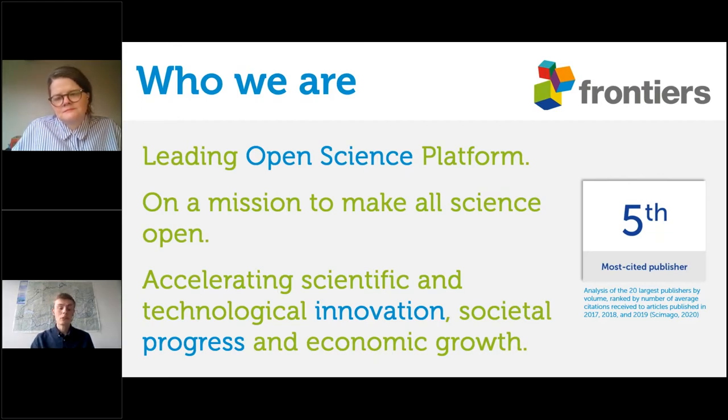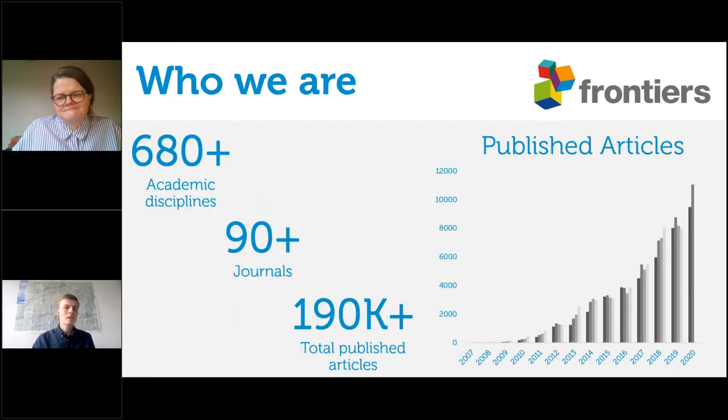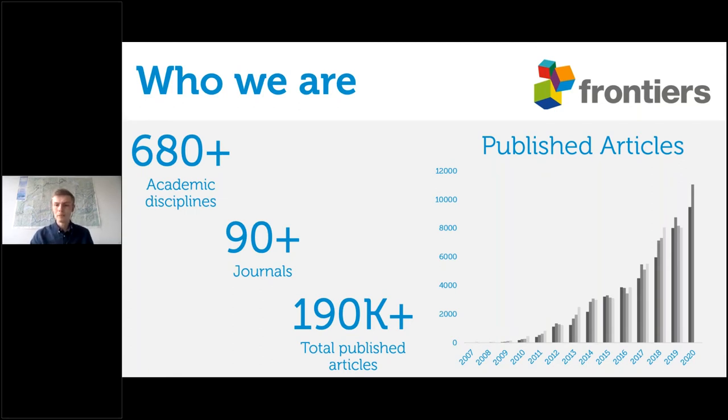We feel that open access publishing is the way to accelerate scientific and technical innovation, leading to societal progress, economic growth, and living healthier lives on a healthy planet. Frontiers started about 13 years ago from a few neuroscience journals and now covers over 90 different journals with a cumulative total of well over 190,000 published articles — all now in the open domain. Anybody with an internet connection can access them, putting research and knowledge into the hands of everybody.